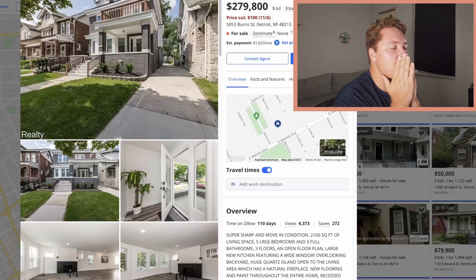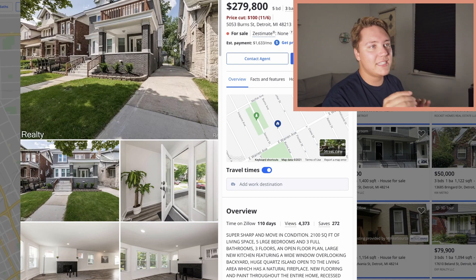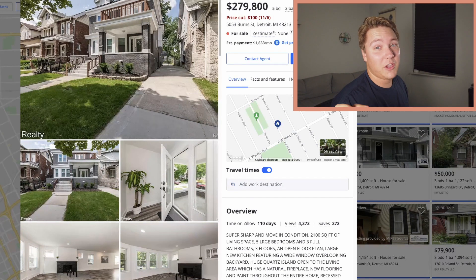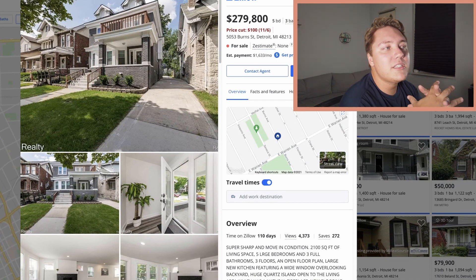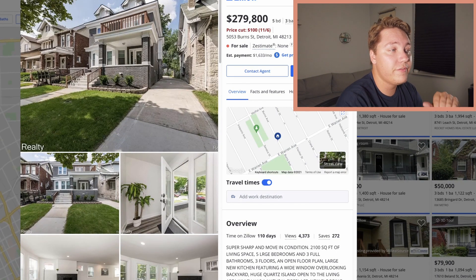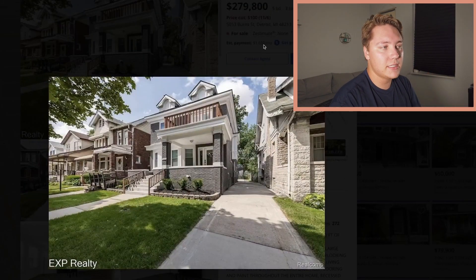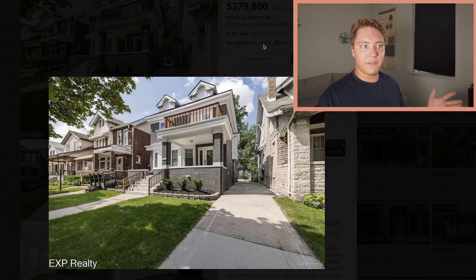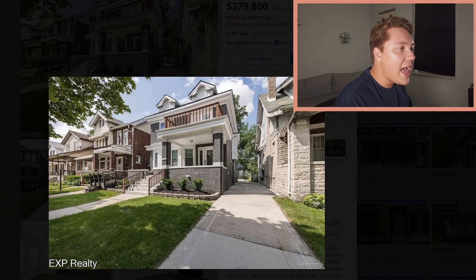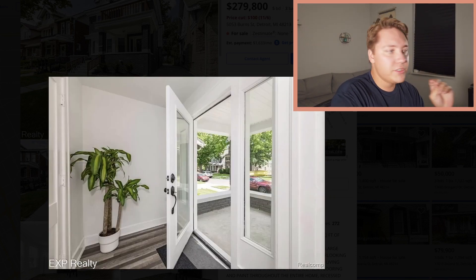Let's take a look at the next one in Detroit — this one is the best one. Out of all the most expensive ones, I'm pretty sure this one is the best. Comment down below and let me know which one is your favorite. This one is just under $280,000 — five bedrooms, three bathrooms, 2,100 square feet. Look at how cute this is — they totally redid everything. The outside, the gray brick, the white accents, that brand new door — so cute.